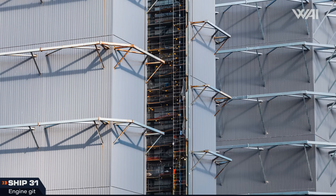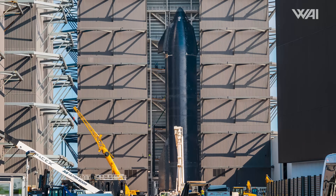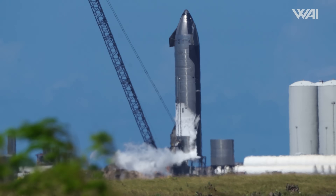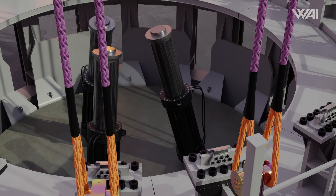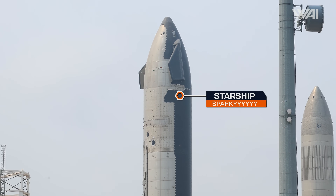The only hardware in Mega Bay 2 is Ship 31, or Sparky. This ship underwent cryogenic proof testing on July 3rd to ensure its systems were ready for engine installation and flight. The ship was fueled with cryogenic liquid nitrogen and had hydraulic rams pressed against where the engines would be installed to simulate launch forces. This ship had a problem during its last cryo-proof test — a pipe broke, causing an electrical fire. That is why this ship is nicknamed Sparky.